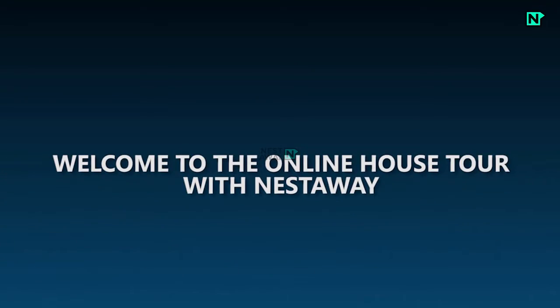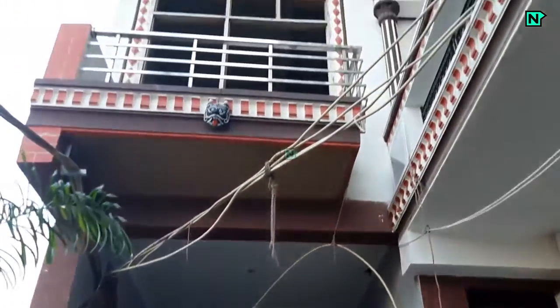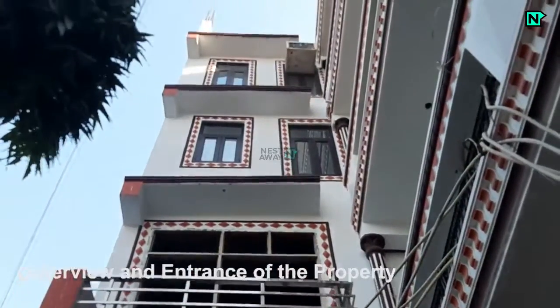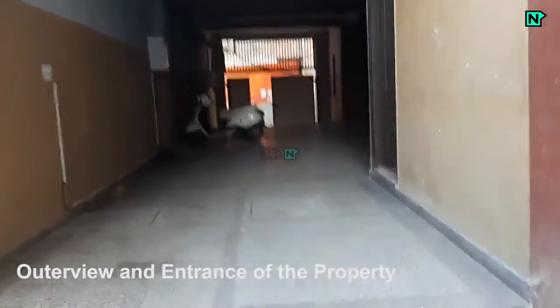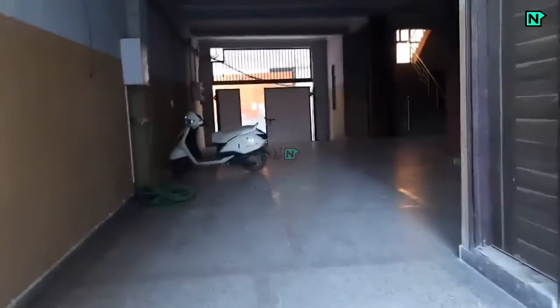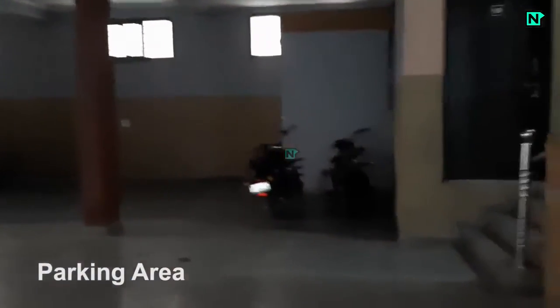Welcome to the online house tour with Nestaway. This is the outer view and entrance of the property, and a spacious parking area is on the ground floor.